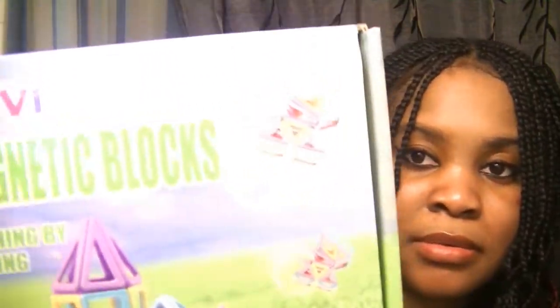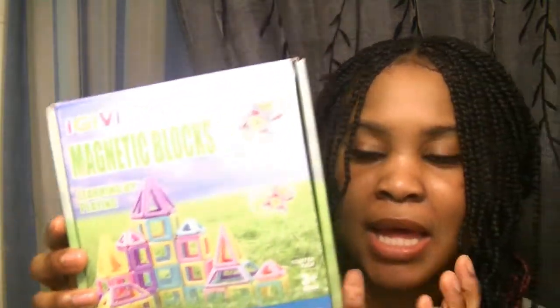The next thing is these magnetic blocks. She loves block-type things. They're magnetic blocks and the pieces stick together so you can build stuff. This is her very first time having this type — she has the square magnetic blocks, but never these before. I'm going to sit down and show her how to play with them and build stuff, and I know she's going to like it.